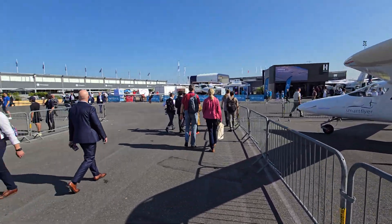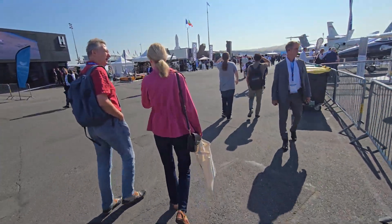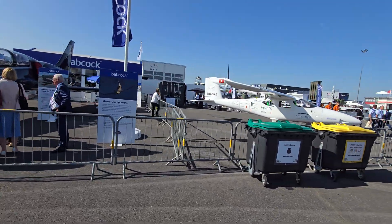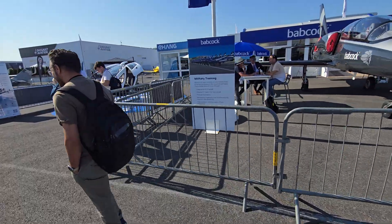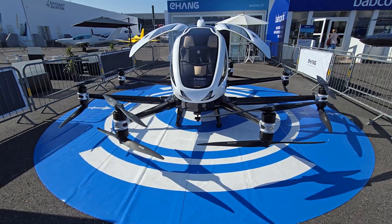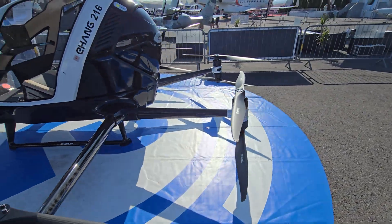There are a lot more people here today — probably twice as many as yesterday. I don't think I showed you this part before. There's the EH216S, and this little vehicle has two, four, six, eight, ten, twelve, fourteen, sixteen props just to keep it aloft.